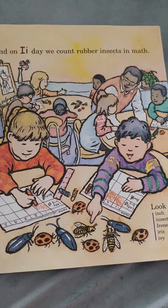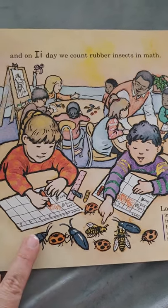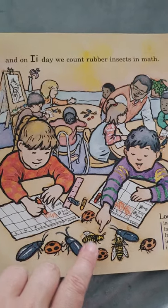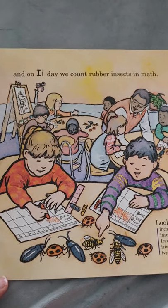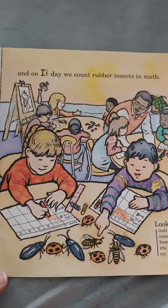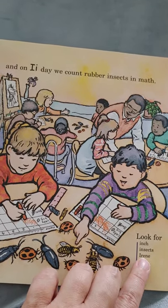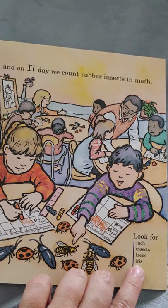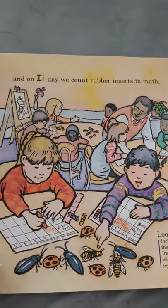And on I day, we count rubber insects in math. Do you have little rubber insects that you can play with and count and do fun activities with? Look for inch, insects, Irene, iris, and ivy. Those must be people's names.